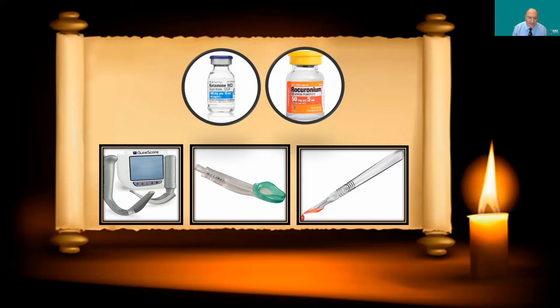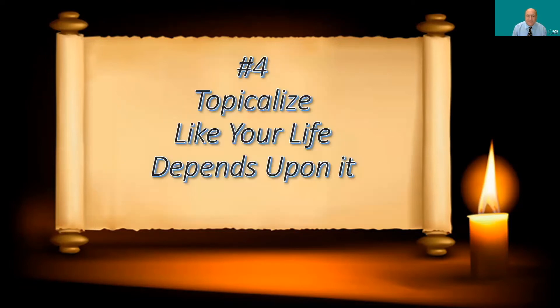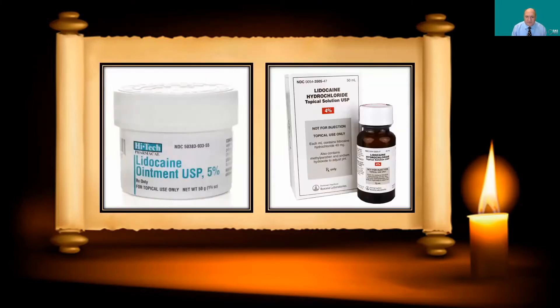Number four: topicalize like your life depends upon it. Lidocaine is really the only drug you need for awake tracheal intubation. One preparation I like is lidocaine ointment 5% — it's a very thick ointment. If you put it on a tongue blade and apply it to the middle of the tongue, then have the patient close their mouth, the ointment melts, liquefies, and goes down the posterior oropharynx, coating the upper airway.